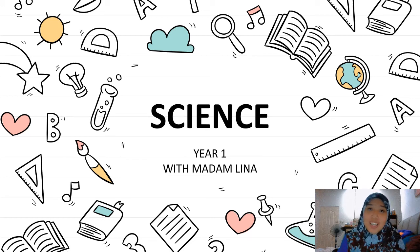Assalamualaikum warahmatullahi wabarakatuh. Hello, my one. It's me, Madam Lina. Today is science time. Are you ready with your books and your pencil case? Okay, let's start.